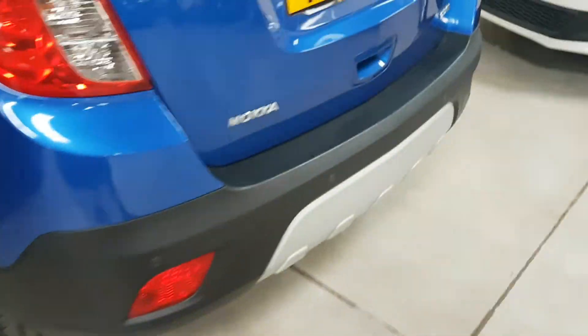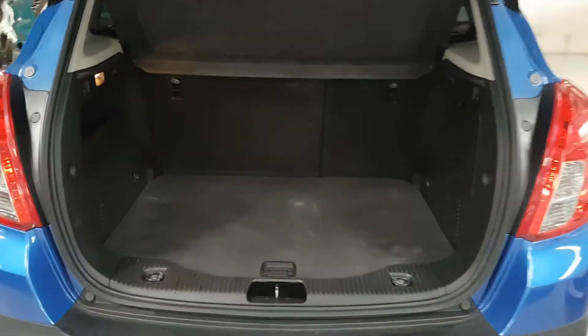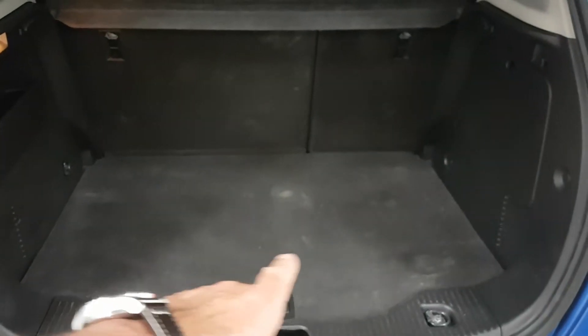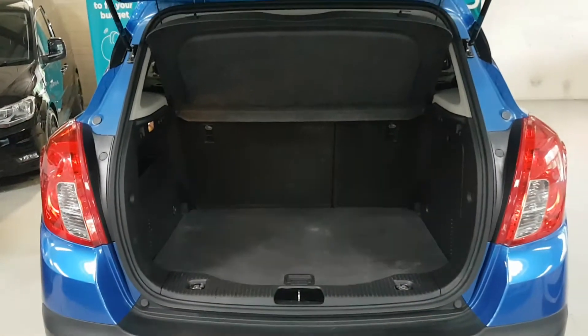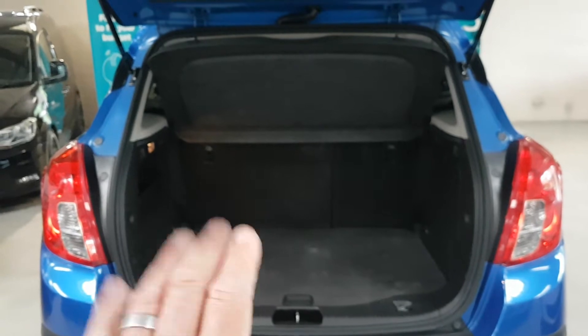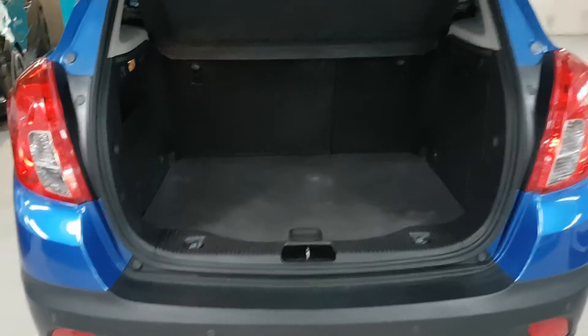Moving around to the rear, we have rear parking sensors and then a good sized boot. There is an area under the boot floor where you could put a spare wheel if you wanted, but this one doesn't have one. You've also got a one-third and two-third split where the seats can fold away to make plenty of storage.